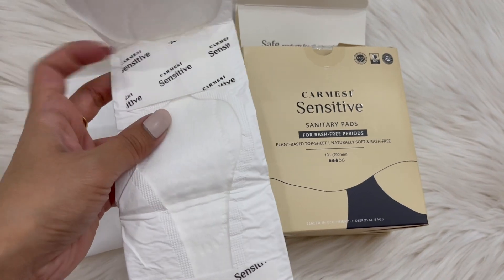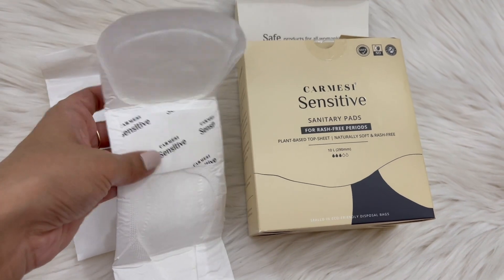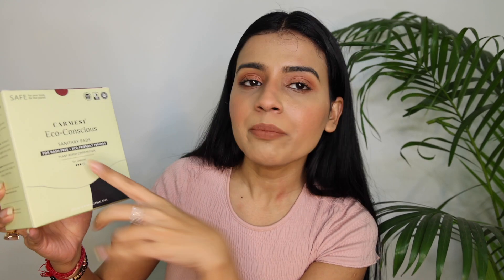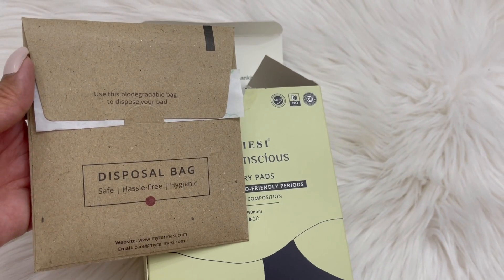It is very thin and very wide — very comfortable. I also have their eco-conscious pads. They are rash-free with a plant-based composition, available in large and extra large. They come with a disposable bag so you can keep your used pad and dispose of it. The outer packaging is made with paper to fight plastic pollution, so it is also environment-friendly — that's why they're called eco-conscious pads.